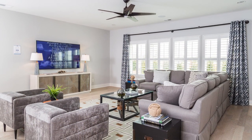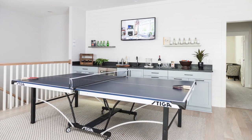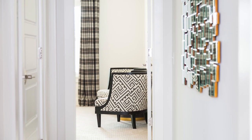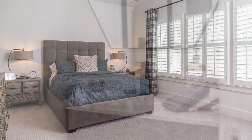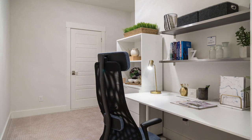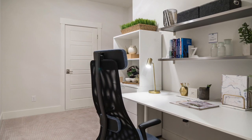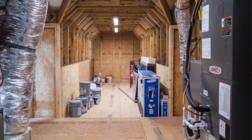Coming upstairs is an amazing loft bonus — media area, game room area, optional bar. This room has it all. And then it just gets better with a guest suite that's oversized, a bathroom that's amazing, and then this extra flex room. It could be simply finished heated storage, or a great optional office, exercise room — you name it. And then amazing ability for unfinished storage.